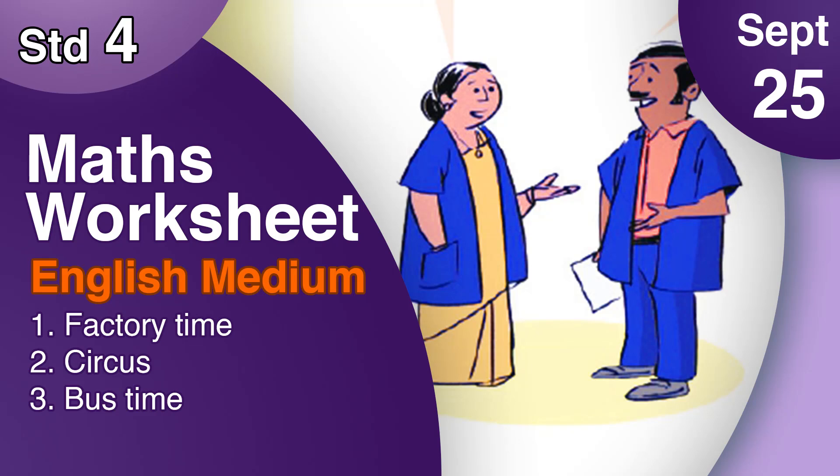Dear students, this is the Fourth standard Maths worksheet. I will upload this English Medium worksheet and Malayalam Medium worksheet. Let's go to the first activity.